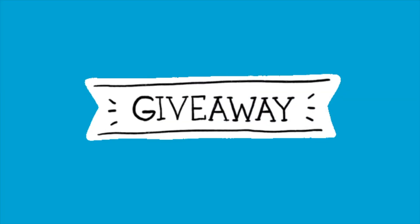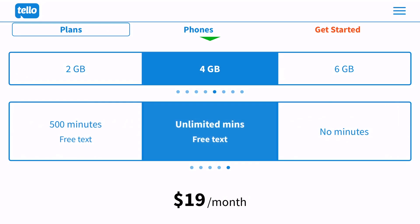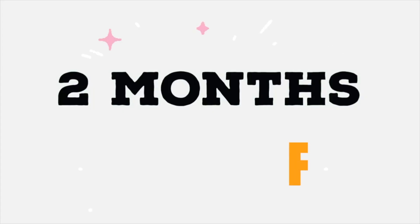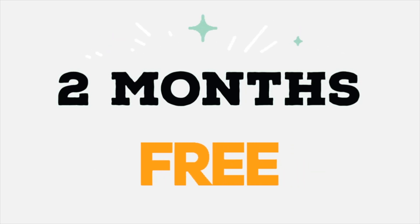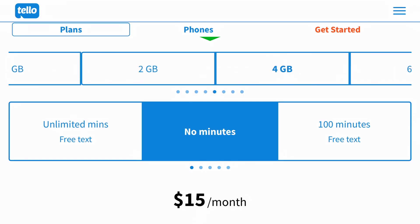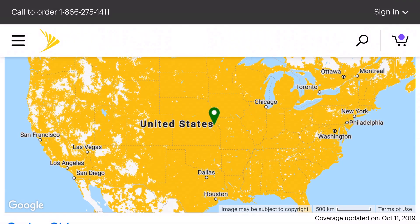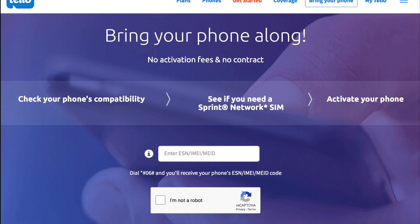Now on to the giveaway. What would you do with the money you could save from not having to pay your cell phone service for two whole months? Telo, an MVNO of Sprint, has generously offered to give five lucky viewers a 4-gigabyte data plan plus unlimited talk and text for two months free. Telo offers affordable, customizable plans for those of you in areas where Sprint has good reception. They support many phones and offer a compatibility check on their website.